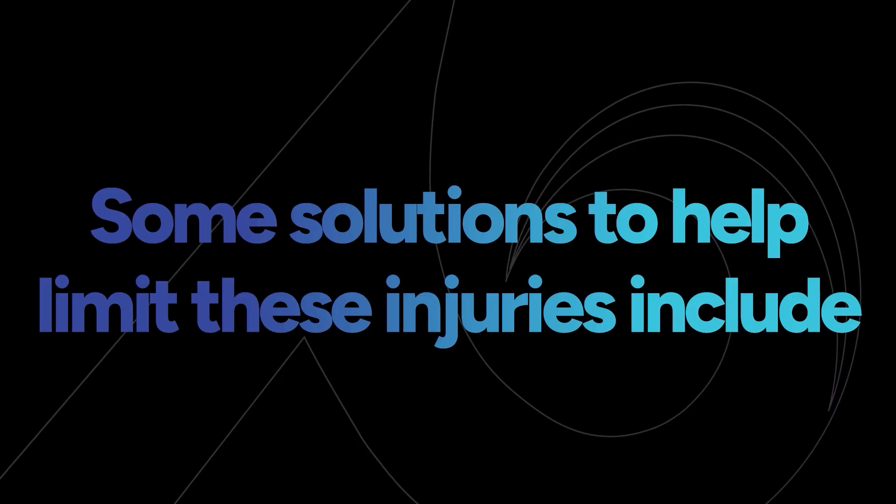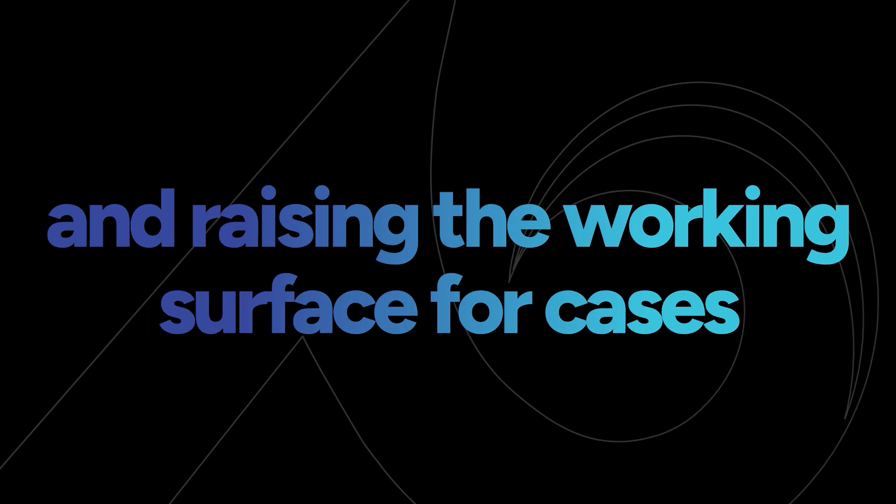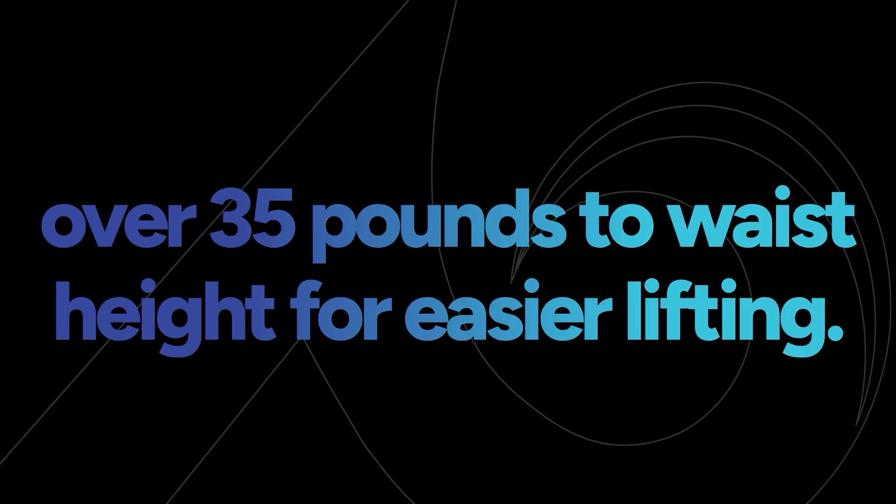Another hazardous scenario that can lead to MSDs like sprains and strains to the back, shoulders, and wrists is picking up large cases for loading and shipping. Some solutions include reducing case weights to 35 pounds or less and raising the working surface for cases over 35 pounds to waist height for easier lifting.